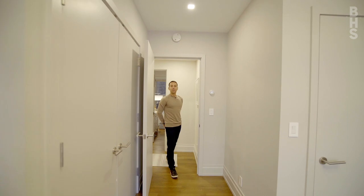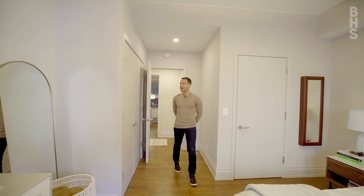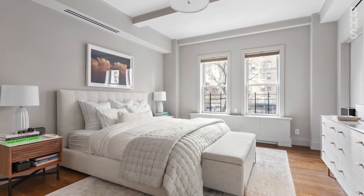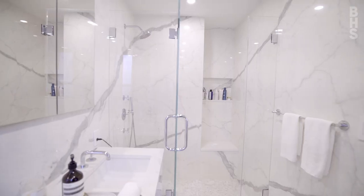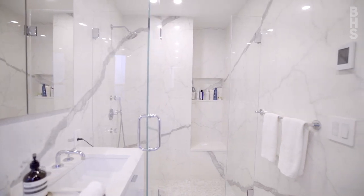Heading off the hallway, you step into the luxurious primary suite. With a walk-in closet, an additional closet, and two large windows, the room opens seamlessly into a luxurious spa-like primary bathroom with a window and a steam shower.